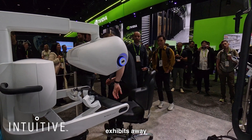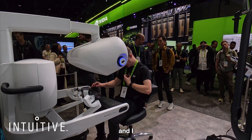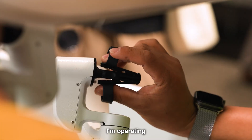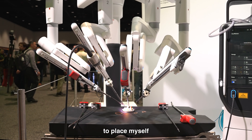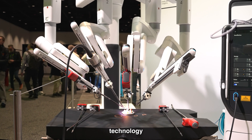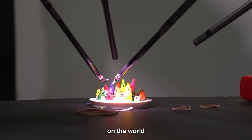A few exhibits away is the Intuitive Surgical robot, and I have the opportunity to test out its functionality. I'm operating the machine using two controllers. It's a really interesting perspective to place myself into the shoes of someone using this technology, as it has a genuine positive impact on the world.